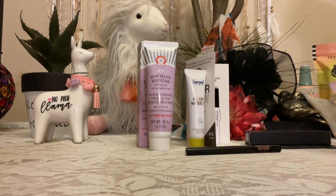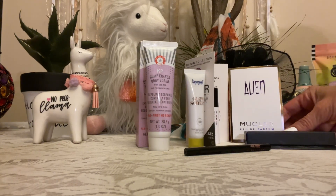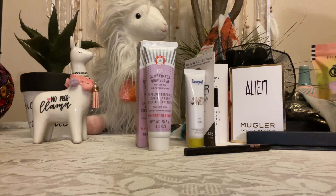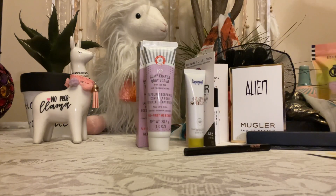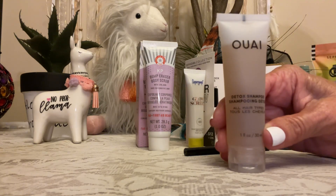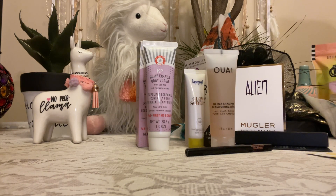Then we got this Alien cologne sample. You get 15% off if you want to buy any of these items. I also got some detox shampoo — I can't say that name.